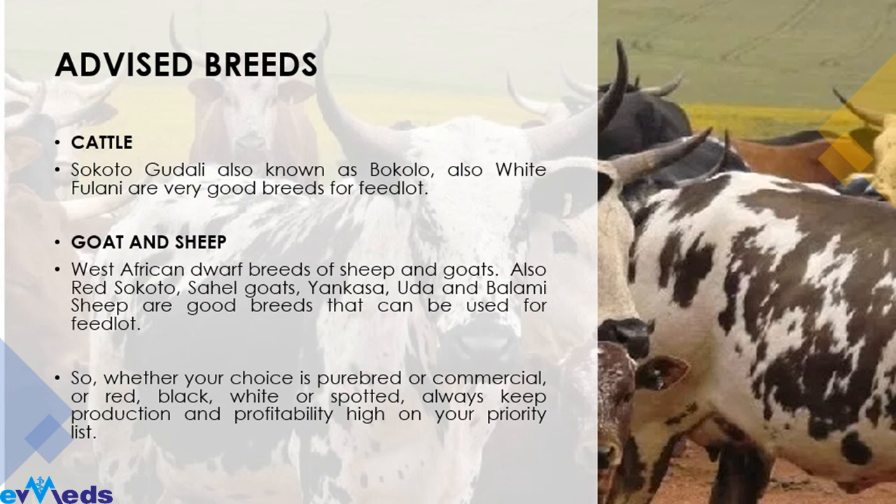Always note that whether your choice of breed is purebred or commercial, and regardless of color preferences, one thing you should always bear in mind and put as a priority when selecting breeds for feedlots: production is the number one priority, followed by profits. It doesn't matter whether it's purebred or commercial — you are going into it for production and profit, so these two things must be on your priority list.